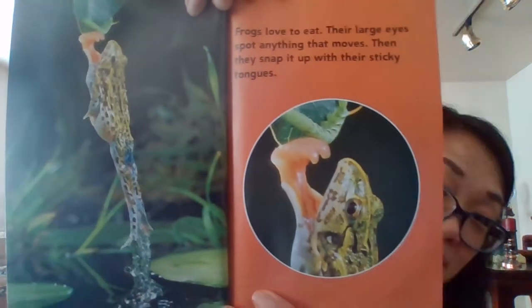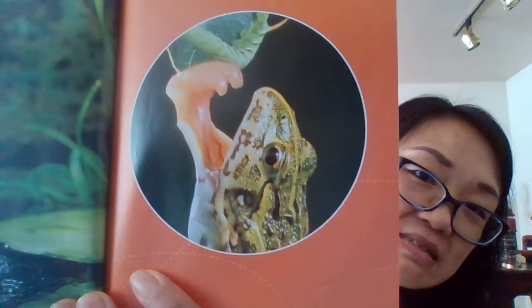Frogs love to eat. Their large eyes spot anything that moves. Then they snap it up with their sticky tongue. Most frogs eat insects, but the horned frog eats almost anything it can fit in its big mouth. It even eats mice.